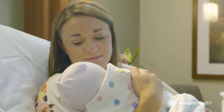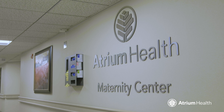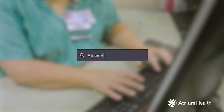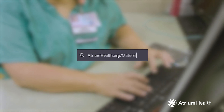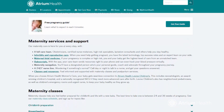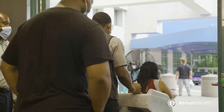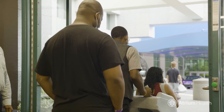We hope this tour has answered some of your questions about the Maternity Center at Atrium Health Carolina's Medical Center. Please visit atriumhealth.org/maternity to learn more about our facility, visitor policy, prenatal classes, and more. We look forward to meeting you and your family and welcoming your precious baby with you.